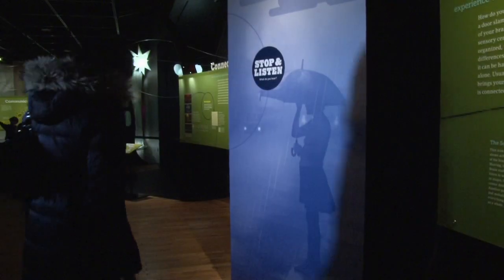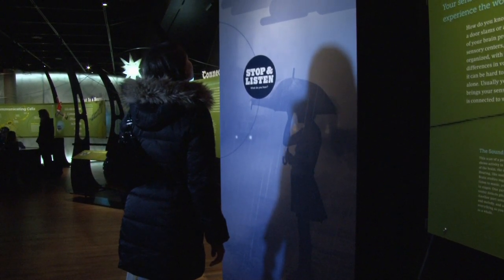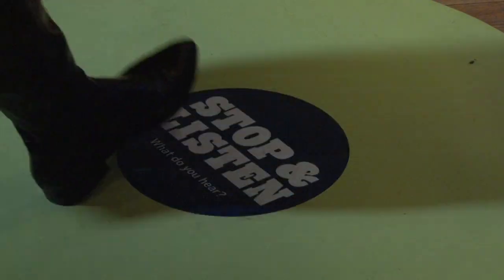Oftentimes we can be fooled by what we see and hear, and our brains are very good at filling in. One of the exhibits that we have is a sound exhibit where you hear the sound of rain hitting the sidewalk, and you're induced to think that it's rain hitting the sidewalk because of a large graphic.